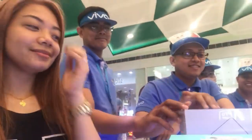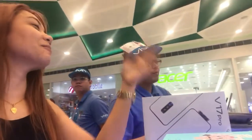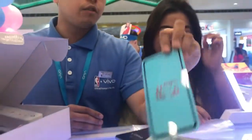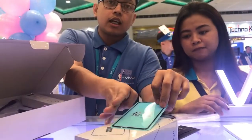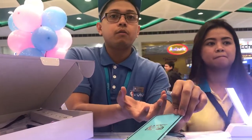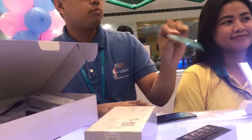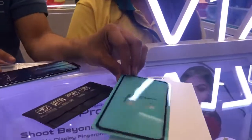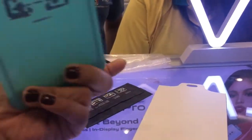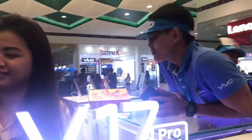The staff then helped me choose accessories. They discussed case options for the V17 Pro — noting that with a full-tempered glass protector, the case needs to fit properly. They showed that there were many case options available at affordable prices, even joking it's like Baclaran pricing. They had plenty of choices that would work with the phone's design.